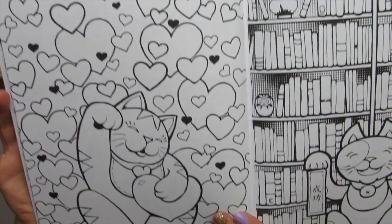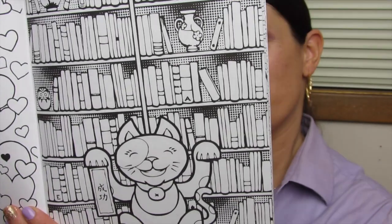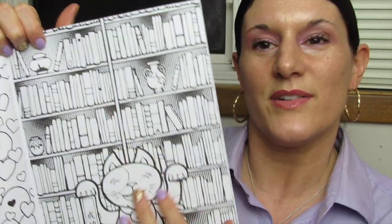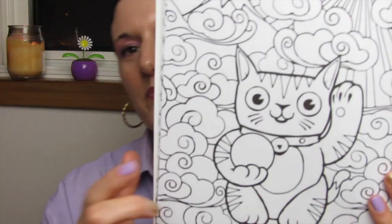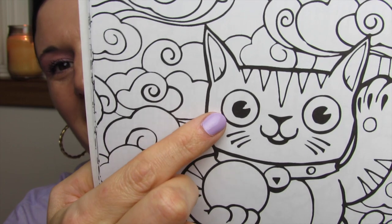Look at the eyes, look at the hearts. My daughter calls that Gugger eyes — look at the Gugger eyes!